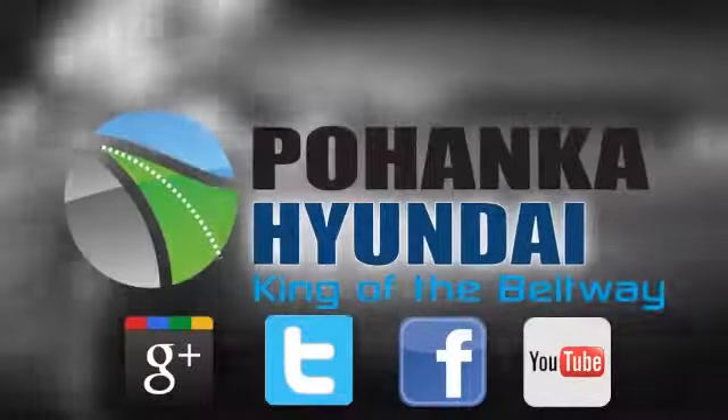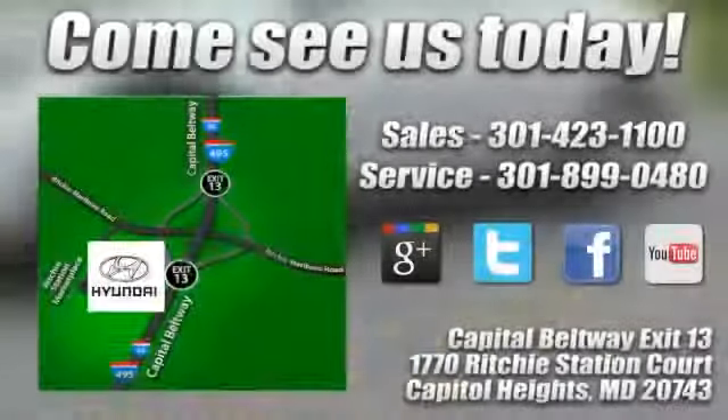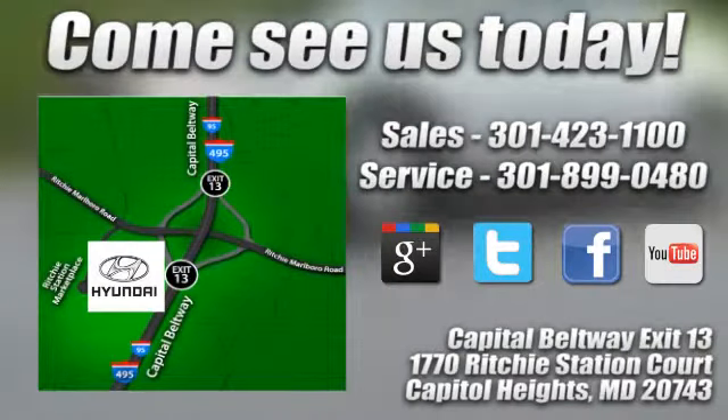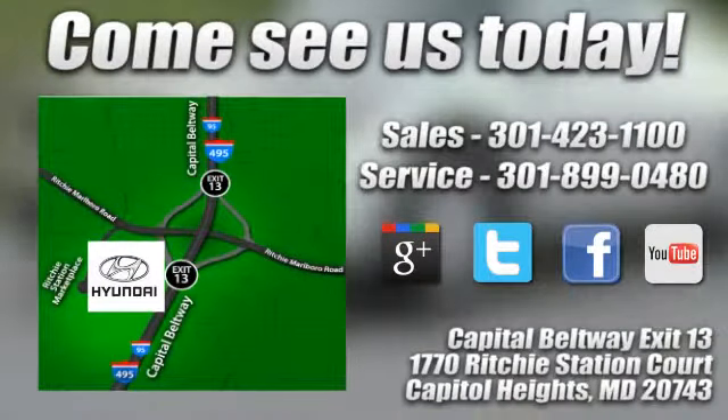Visit Pohanga Hyundai, King of the Beltway, today. We're conveniently located on the Capitol Beltway at exit 13, 1770 Ritchie Station Court in Capitol Heights, Maryland.